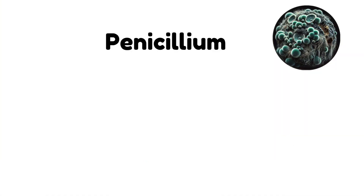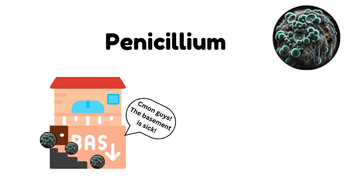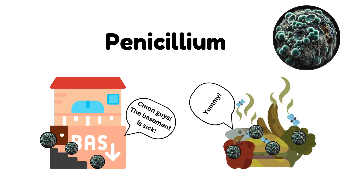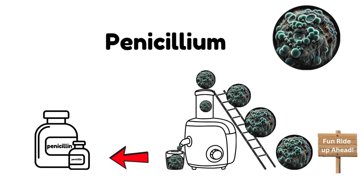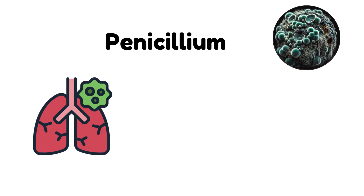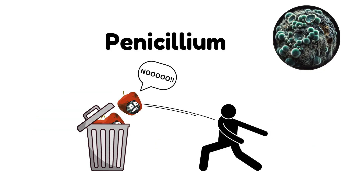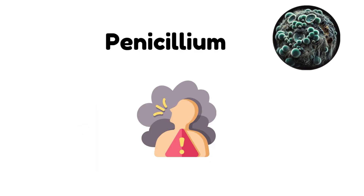Penicillium. Penicillium is a familiar mold that grows in damp places like basements, and it's often seen on spoiled food. While this mold is famous for producing the antibiotic penicillin, some strains of penicillium can cause health problems. It can lead to respiratory issues, allergic reactions, and even infections in people with weakened immune systems. It's important to address penicillium mold early, especially in areas where air quality is a concern.